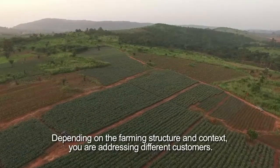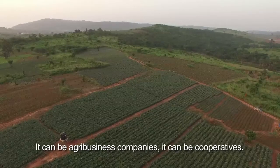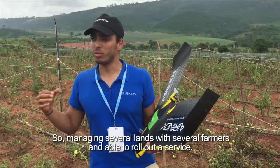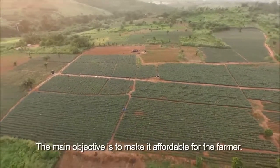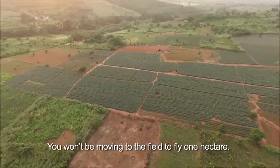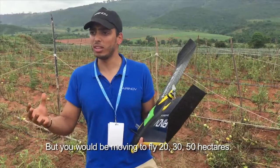Depending on the farming structure and context you are addressing, you have different customers — it can be agribusiness companies, it can be cooperatives managing several lands with several farmers able to roll out the service, or it can be small-scale farmers who would group together to access the service. The main objective is to make it affordable for the farmer: you won't be moving to the field to fly one hectare, but you will be flying 20, 30, or 50 hectares to make economies of scale and make the service useful for them.